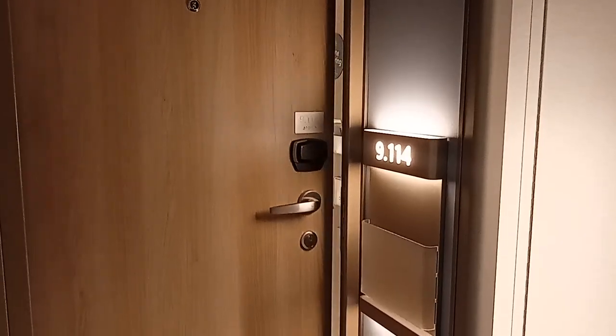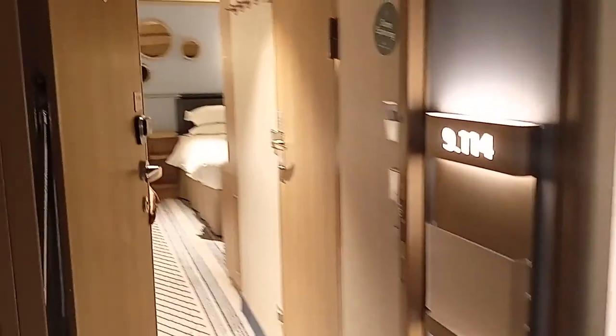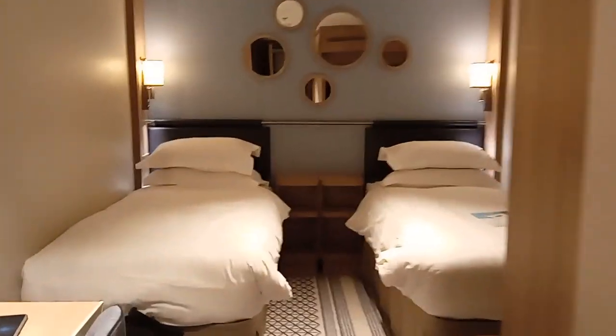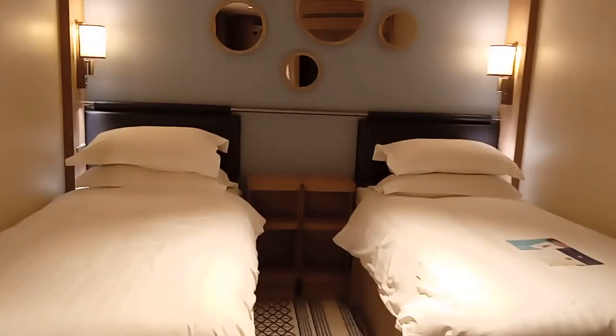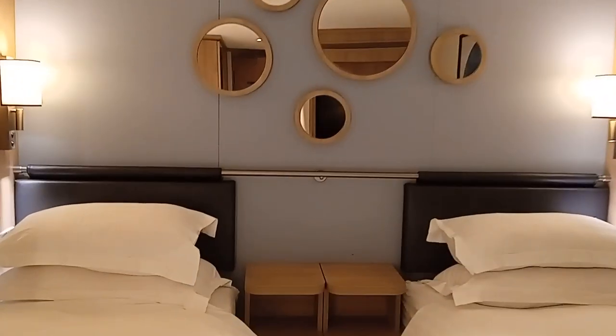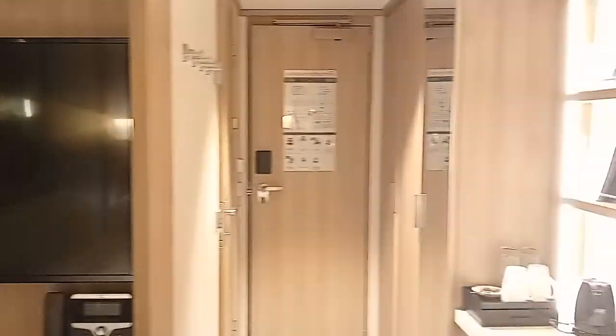We were travelling on a budget, so we decided to pay for an inside cabin. The inside cabins were about £100 cheaper than the balcony cabins. When we got there, it was on deck nine, and the room was quite compact, but it had everything that we needed. The beds were comfortable, it had a really good shower, there was a fridge, a big TV, and — most importantly for a British cruise — it had tea-making facilities.